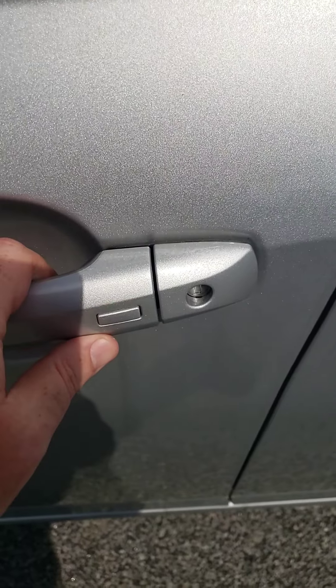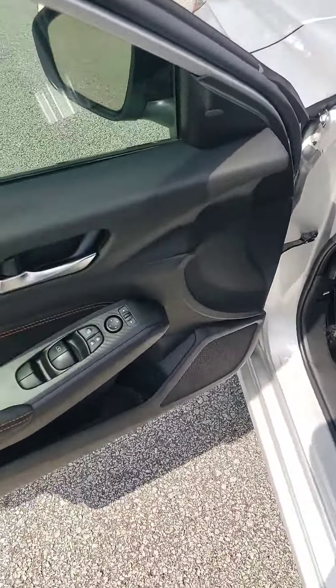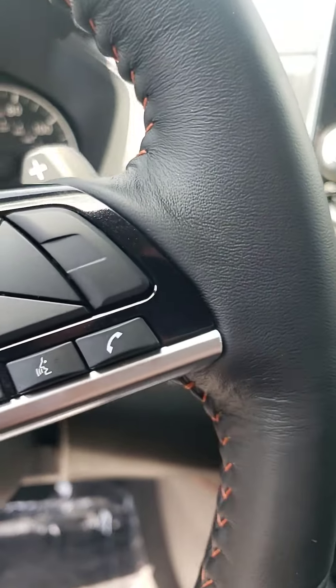You have one-touch lock and unlock with the intelligent key fob, so you don't have to wrestle with your keys to get into the vehicle. You walk up, press that button and hop in. Power windows, power locks, cruise control, and Bluetooth for phone calls and audio.